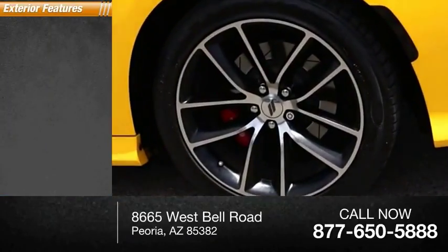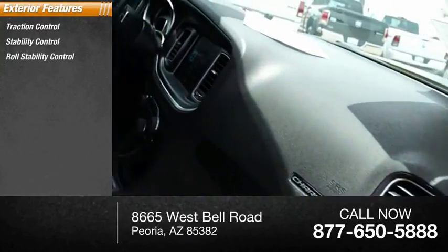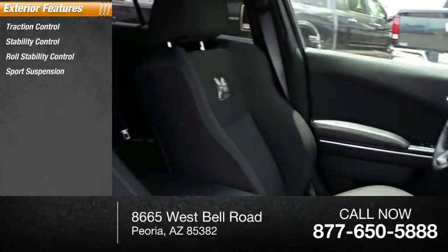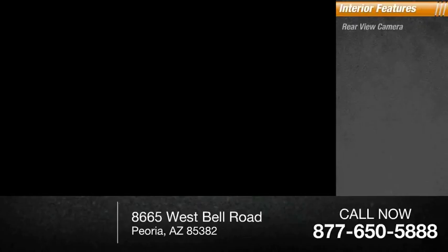Here are some of this vehicle's great options: traction control, stability control, roll stability control, sport suspension, remote engine start, braking assist, power brakes. Inside you'll find a rear-view camera,